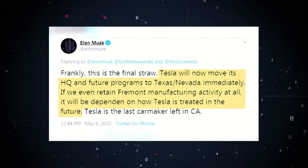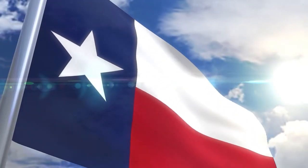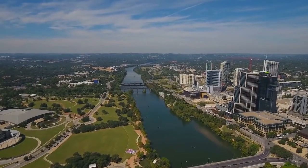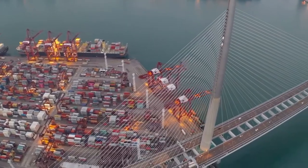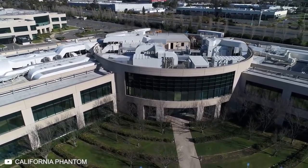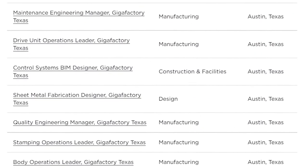In response, Musk tweeted that Tesla would move its HQ and future programs to Texas and Nevada immediately, with Fremont manufacturing activity dependent on how Tesla is treated in future. The Texas government welcomed Tesla with open arms, offering a $50 million tax cut. Texas collects no personal income tax and supported Tesla's request for a foreign trade zone designation, exempting it from customs on export production materials. The factory is expected to create over 5,000 jobs in four years, with Tesla already hiring for manufacturing and engineering positions.